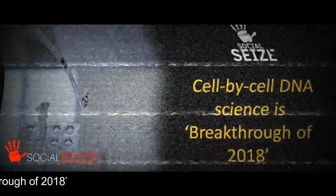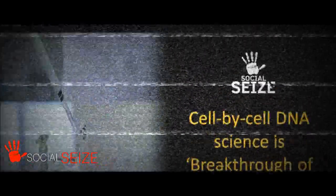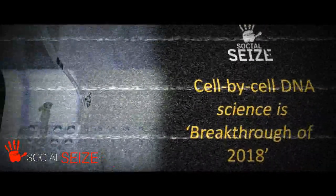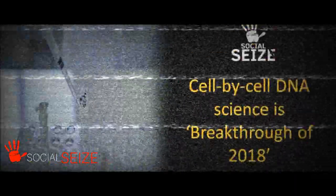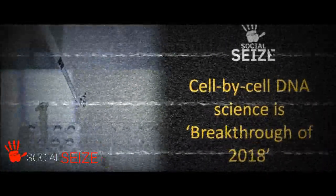Researchers are applying these techniques to human cells — how they mature, regenerate, and what goes wrong when cancer, diabetes, or even physical malformations occur. Among the projects underway is an international consortium called the Human Cell Atlas.